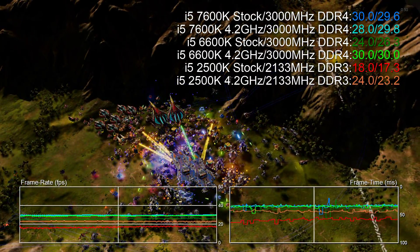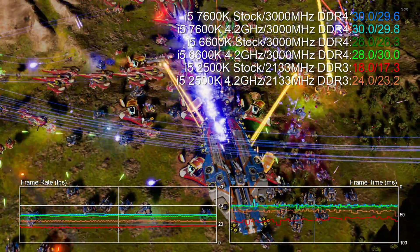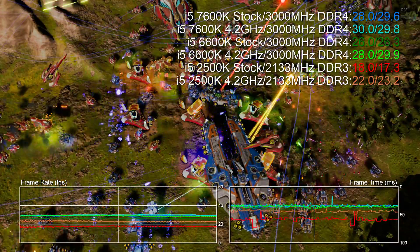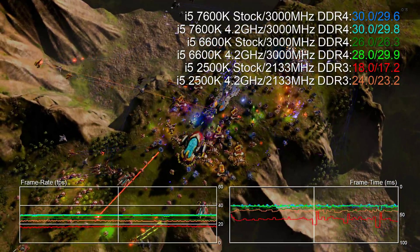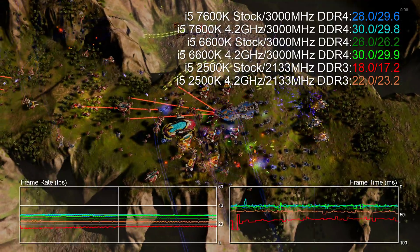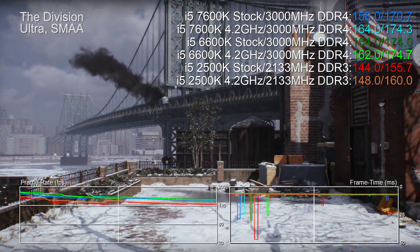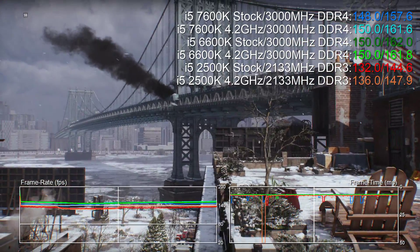Memory frequencies top out at 2133MHz DDR3 for the 2500K, so that's as fast as we can push things there, but the Z270 board I have here can actually push DDR4 to 4200MHz. So the differential there between the older Sandy Bridge and the newer processors could actually be much wider — we're going to have to get in some faster RAM to see just how much wider that may be. We've got another 7600K video elsewhere on the channel showing the effects of faster RAM and how it affects scalability at both stock clocks and a 4.8 GHz overclock, so check that out — there are some surprising results in there.